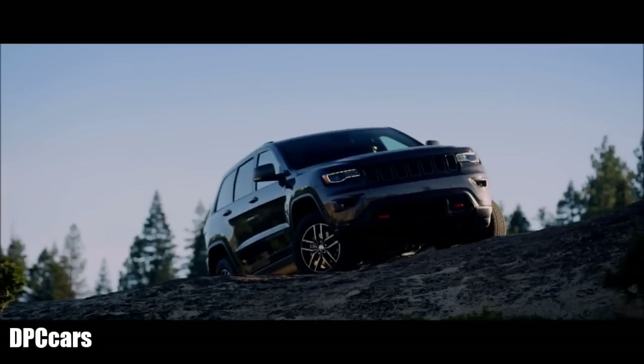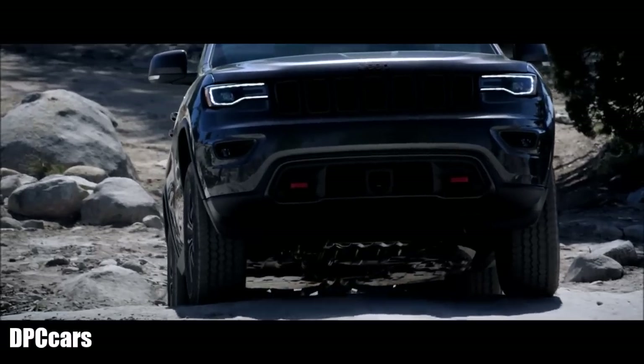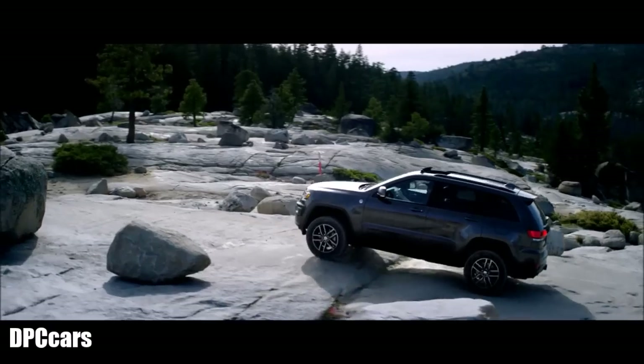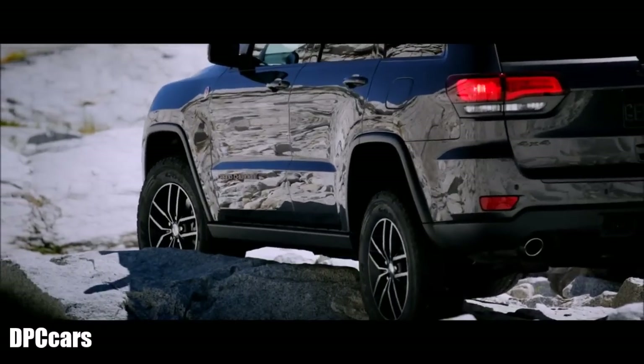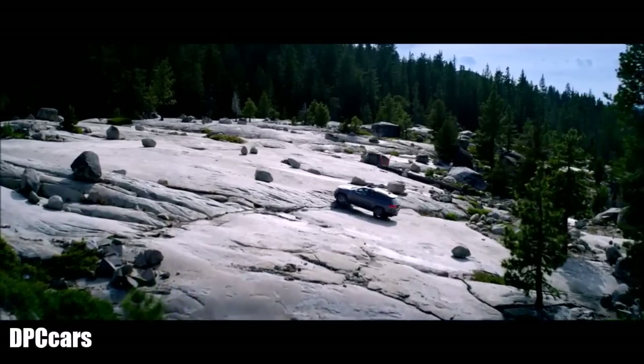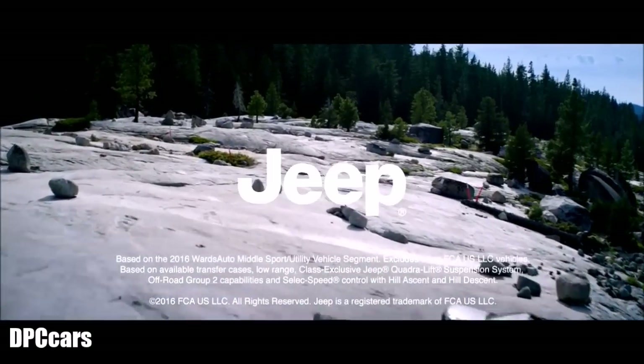Quarter-inch stamped steel skid plates guard the underbody of the vehicle, protecting the front suspension, steering, transfer case, and the fuel tank. Because even with outstanding ground clearance, it's essential to protect what keeps you going. The new Grand Cherokee — the most capable SUV in its class.